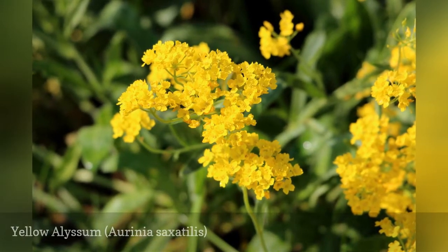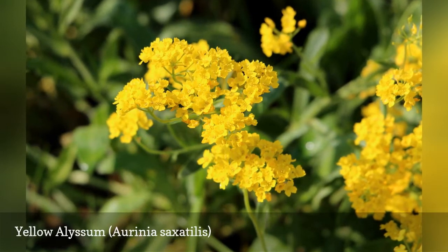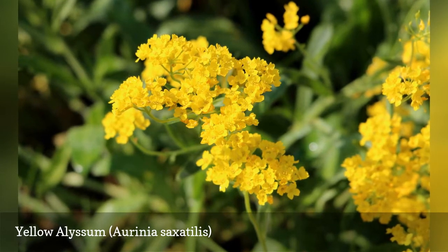Yellow alyssum is a low-growing, spreading plant that puts out clusters of small yellow flowers in April to May. It thrives in poor soil and is considered a drought-tolerant plant.